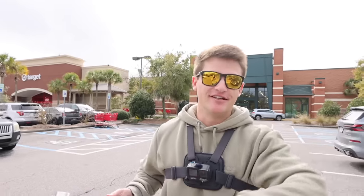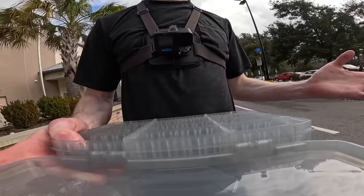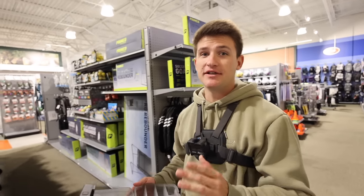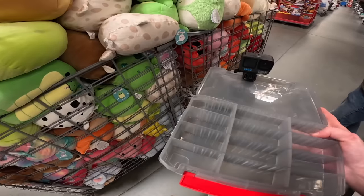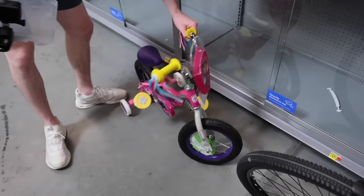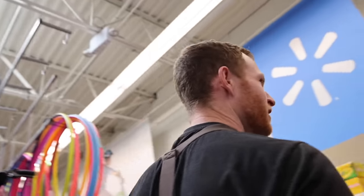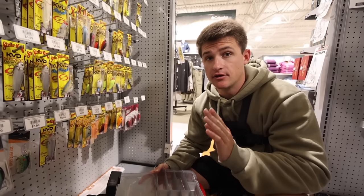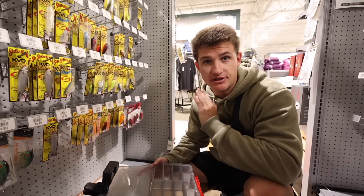We're outside Dick's Sporting Goods with $50 to fill out this tackle box. Fletcher's at Walmart — a discount store, so he'll get a lot for his money, but Dick's will have way more variety. My game plan is to start with hard baits since they're more expensive, then stack up with soft baits using whatever money is left over.